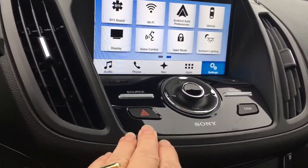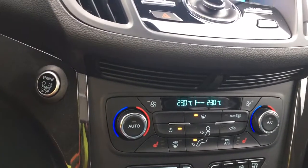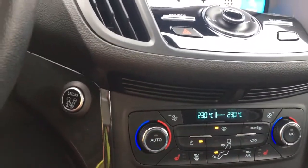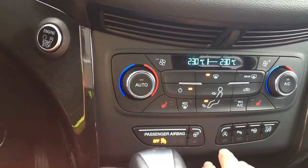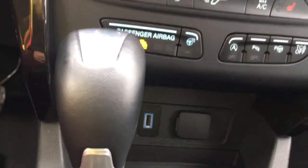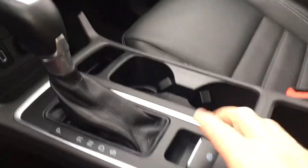Your volume and tuner are located here, as well as your hazard lights. Below that is dual climate control for both driver and passenger, as well as heated seats for driver and passenger. You also have AC and max AC, as well as front and rear defrost. You have a heated steering wheel, auto start-stop for better fuel economy, park assist sensors, park assist, and below that your USB and 12-volt outlet. You have an automatic shifter with an electronic parking brake.